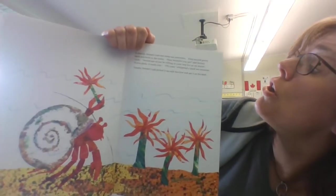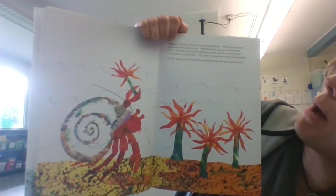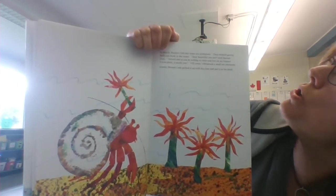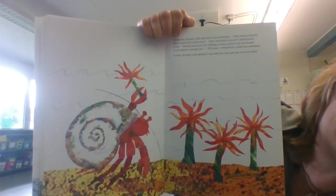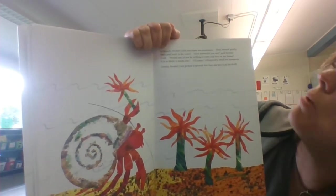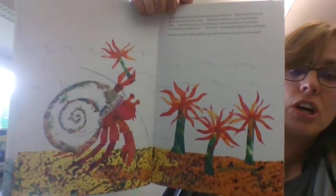In March, Hermit Crab met some sea anemones. They swayed gently back and forth in the water. How beautiful you are, said Hermit Crab. Would one of you be willing to come and live in my house? It's so plain. It needs you. I'll come, whispered a small sea anemone. Gently, Hermit Crab picked him up with his claw and put it on his shell.